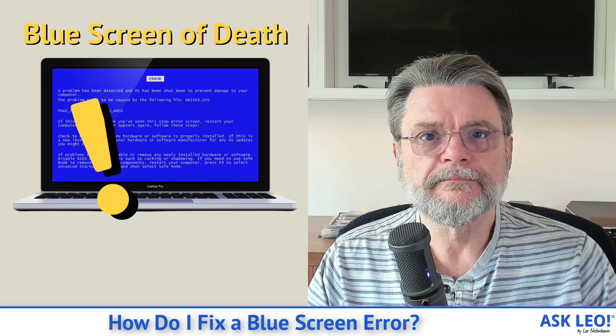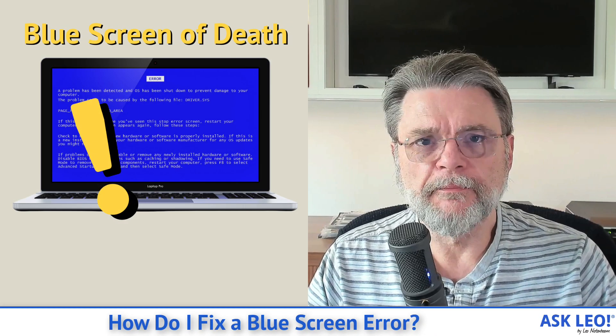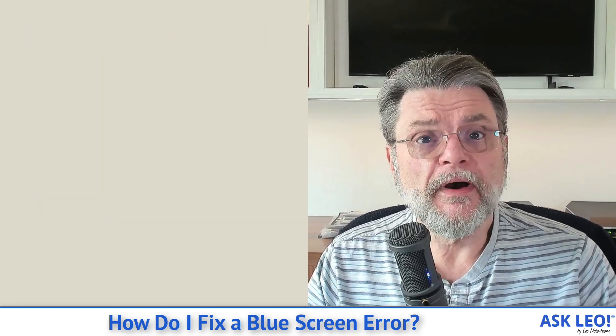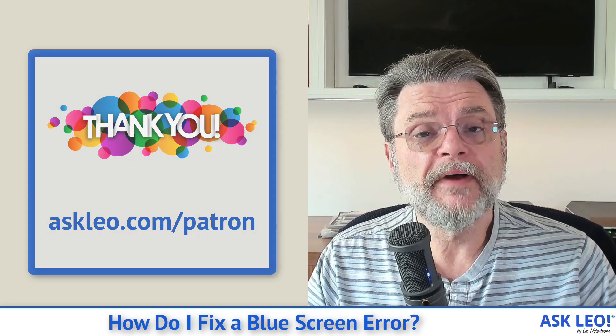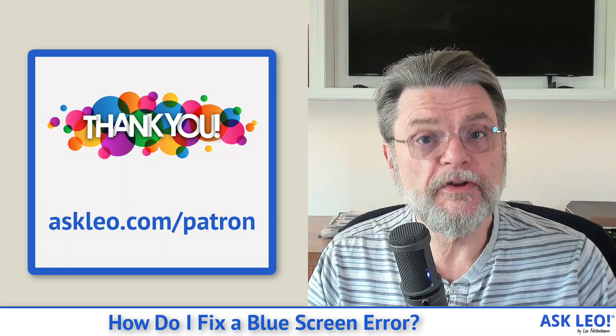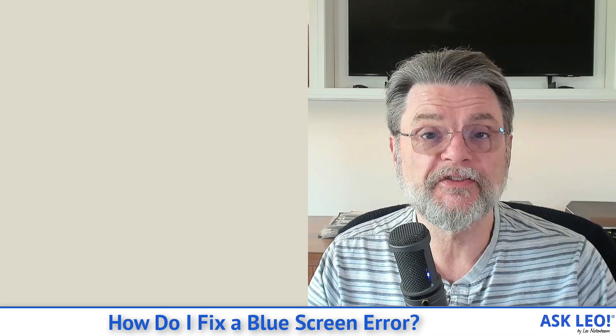How do I fix a blue screen error? Hi, everyone. Leo Notenboom here for askleo.com. Ask Leo is free to you courtesy of, in part, by patrons. Visit askleo.com/patron for more information about how you can become a patron, support Ask Leo, and get access to patron-exclusive content.